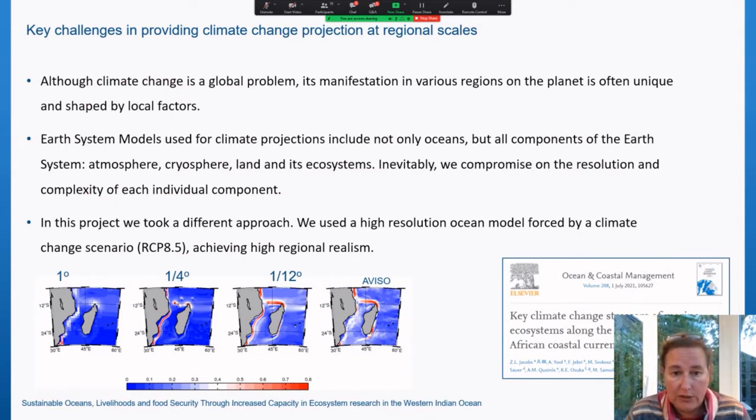When using Earth climate models, they include all components of the Earth system — ocean, atmosphere, cryosphere, land and its ecosystem — inevitably requiring compromise on the resolution and complexity of each individual component. In IPCC-class models, oceans are usually resolved at one-degree resolution. However, there is a strong improvement in reproduction of ocean circulation when using one-quarter-degree resolution, as used in this study, and even better results with one-twelfth-degree resolution — not yet achievable for future projections. The results presented are described in an open-access publication led by Zoe Jacobs on key climate change stresses on marine ecosystems along the East African Coastal Current, as part of the special issue.